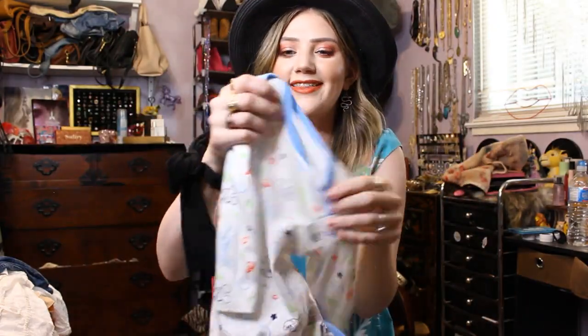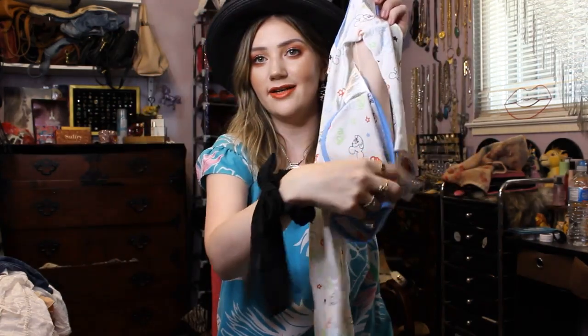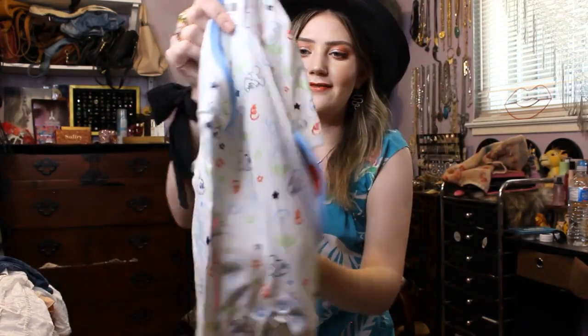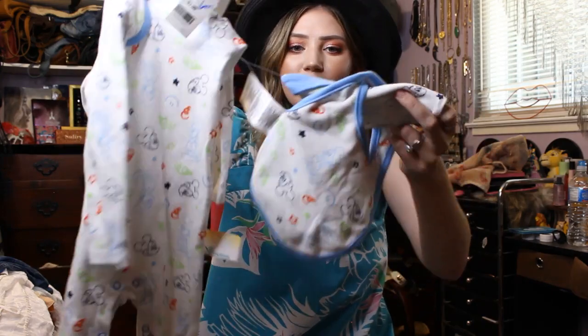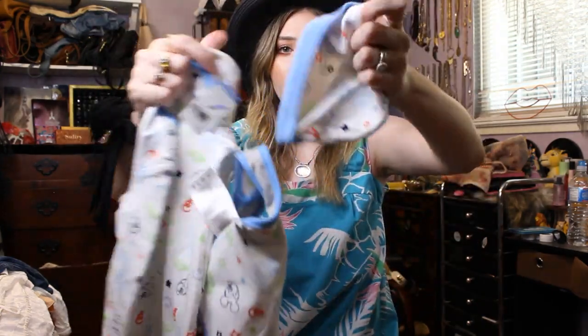Then I got this little Mickey Mouse set that still has the tags on it. This is for Grayson obviously. It's this little sleeper and a bib and a hat. Oh my god, it's so cute.